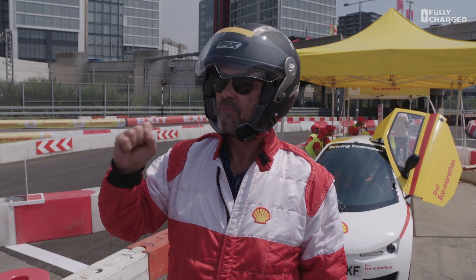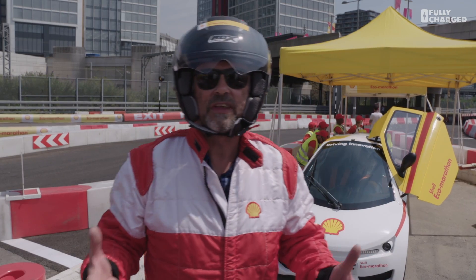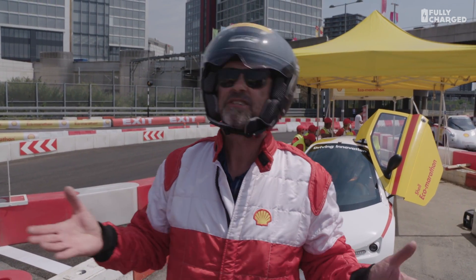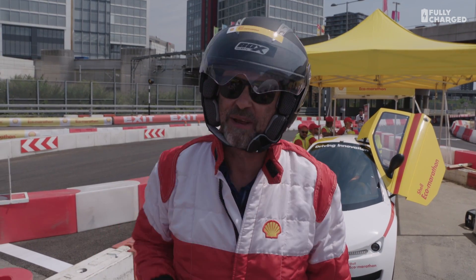Really brilliant technology is being developed. So I'm going to have a go in one that's got a little petrol engine, which is unusual for me to drive a pure petrol car on Fully Charged. But I think this is an exception because this one does about 600 or 700 miles to a gallon, so I'm going to use a fractional amount of petrol.